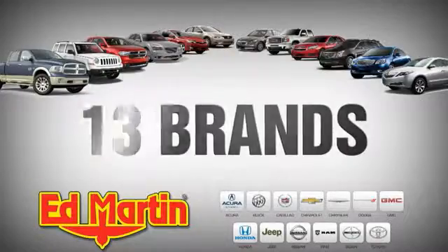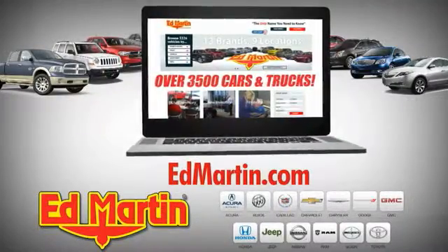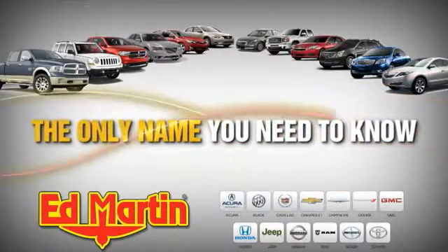9 locations, 13 brands, and over 3,500 new and used cars and trucks online at edmartin.com. Ed Martin is the only name you need to know.